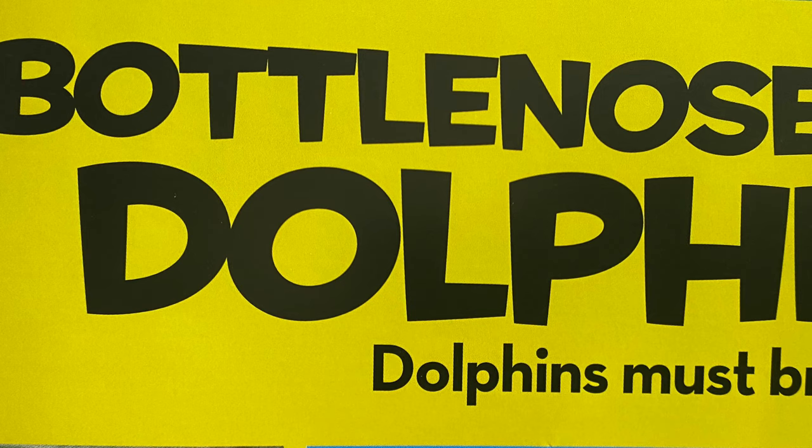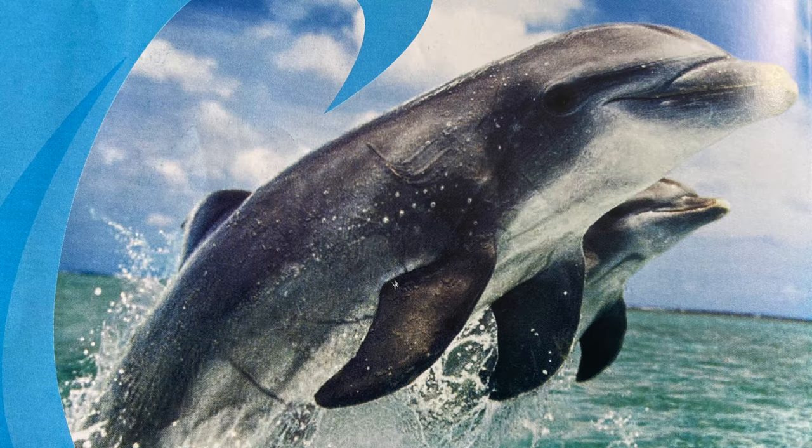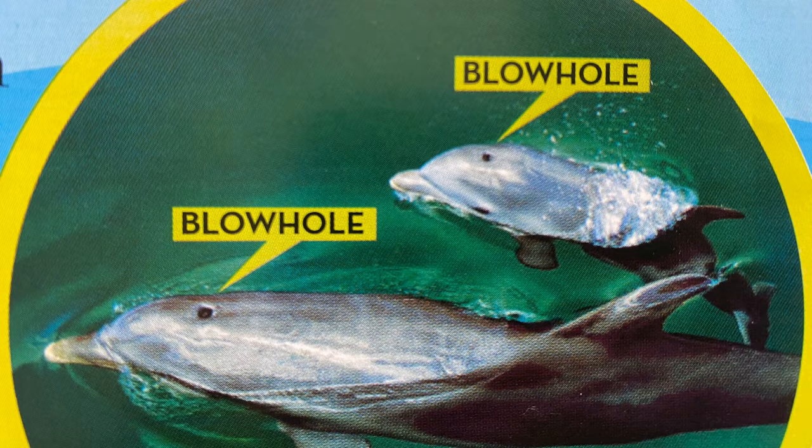Dolphins live in the ocean. When a dolphin needs to take a breath of air, it swims to the surface. It breathes through a blowhole on the top of its head, the same way you breathe through your nose.